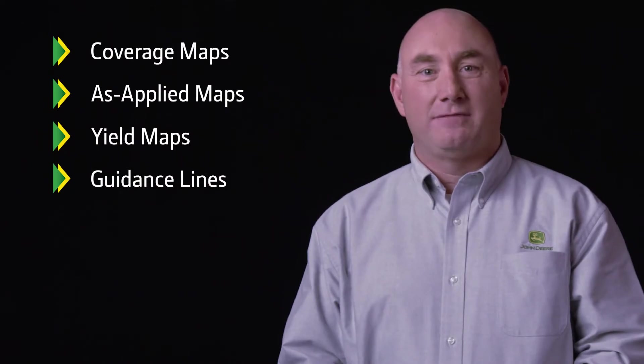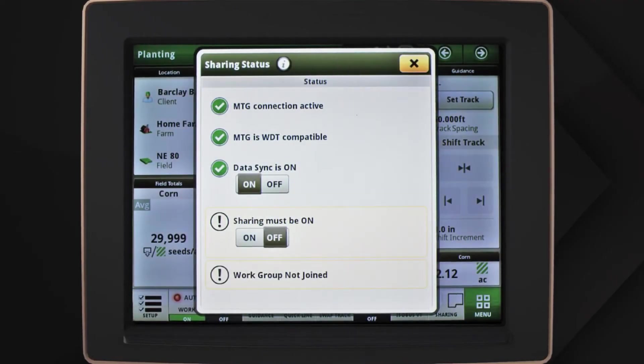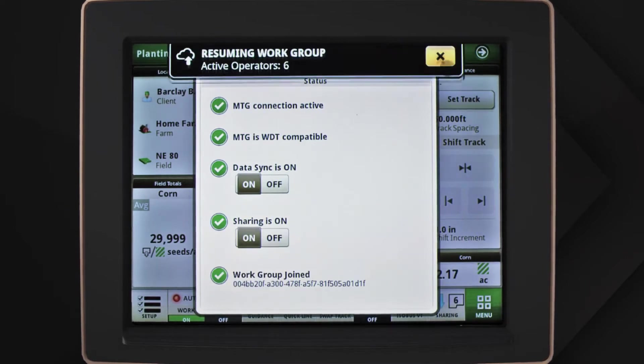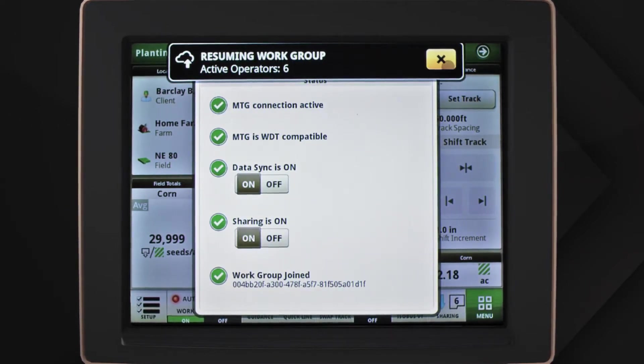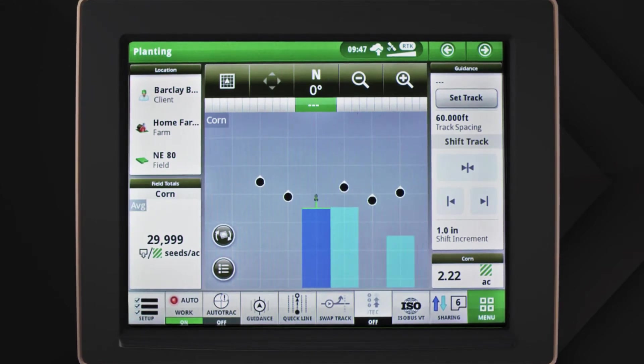It enables the sharing of coverage, as applied, and yield maps, as well as guidance lines between Gen 4 displays. In-field data sharing is easy to set up and make adjustments. When two or more machines have the same work setup, they're automatically joined together to the same work group.